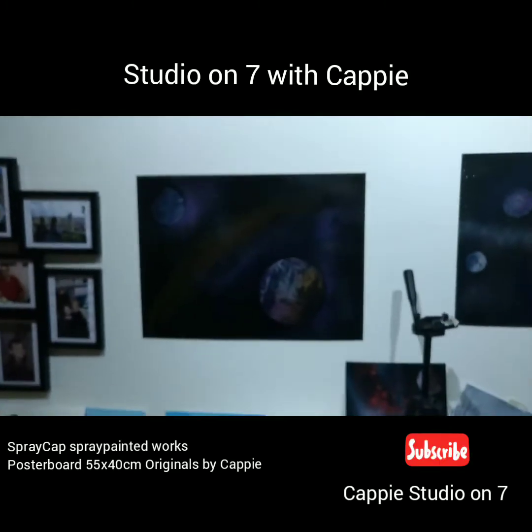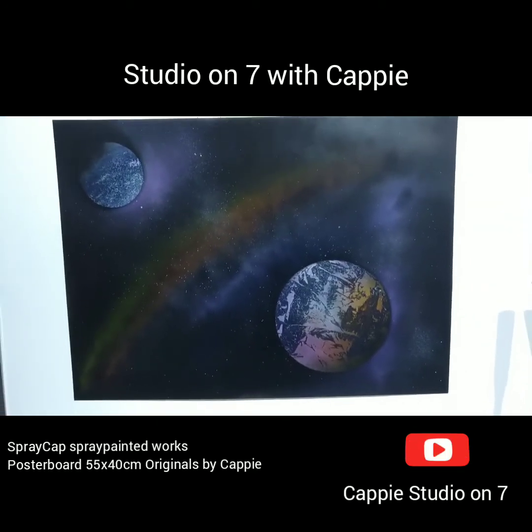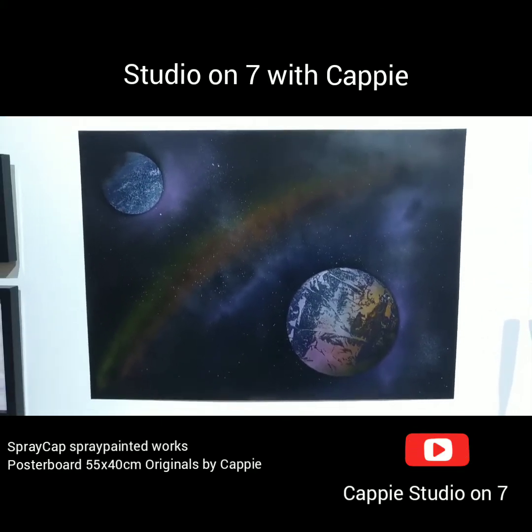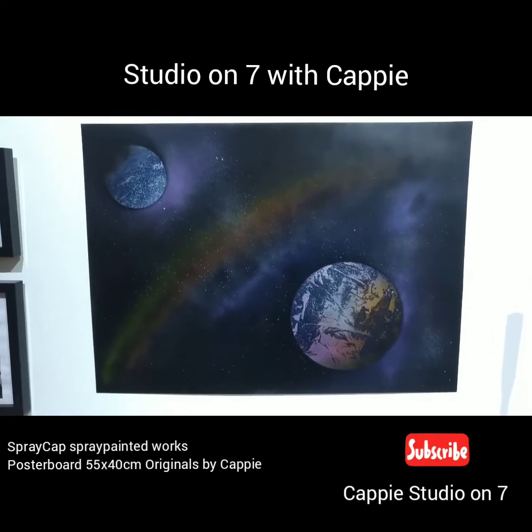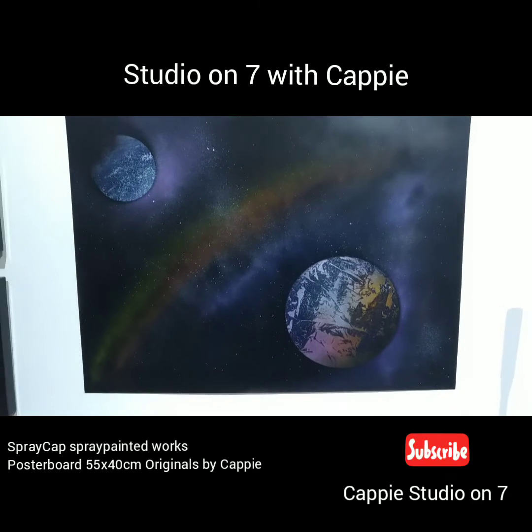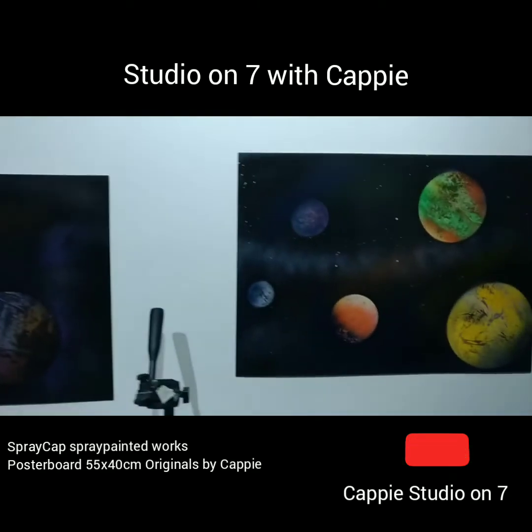And this one is called 'Rainbow in Space.' I've got some music playing from the essential artwork, and there's some good texture on the two planets as well.